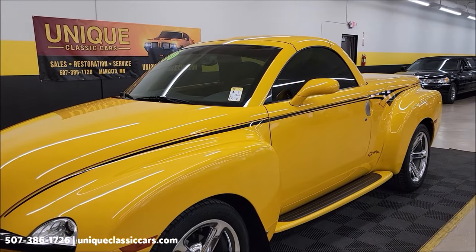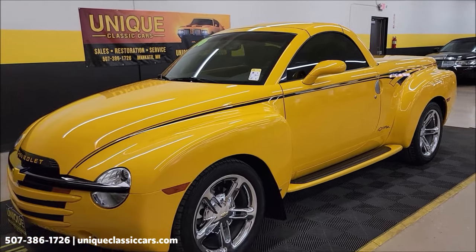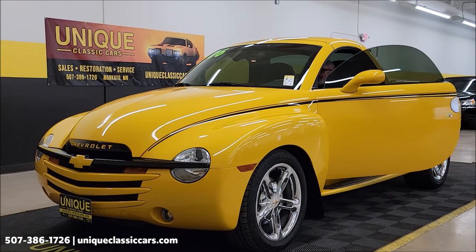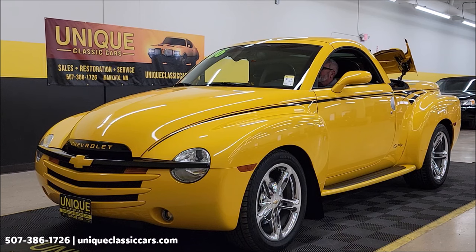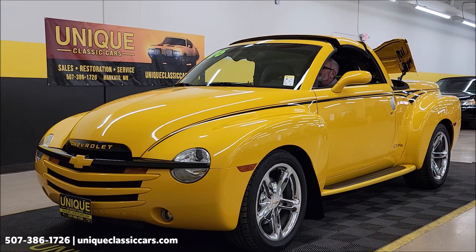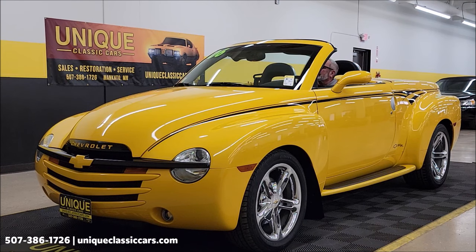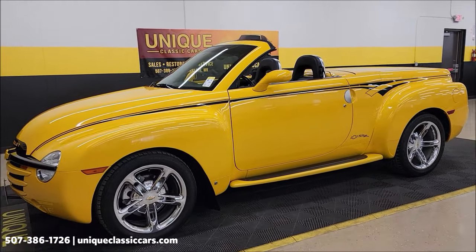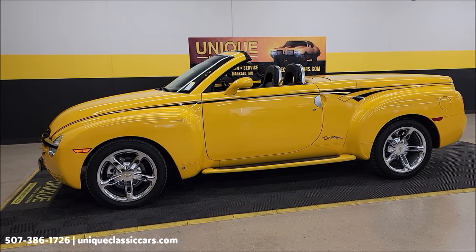Let me show you the top going back down. Stick around to the very end of this video — we're going to take this truck for a drive and show you how it goes down the road, take you for a virtual ride.